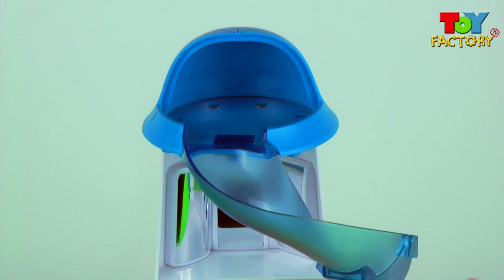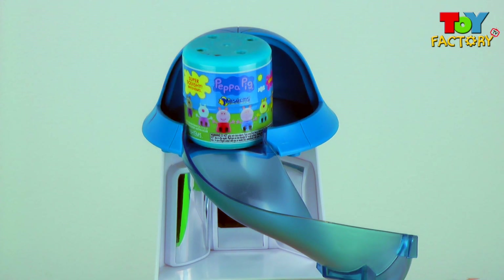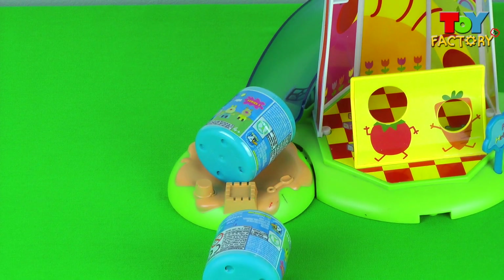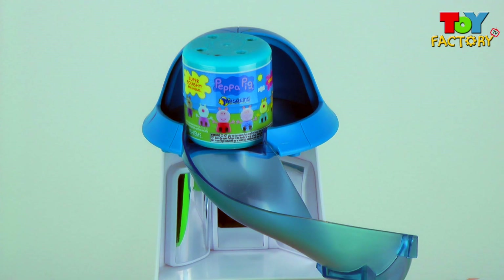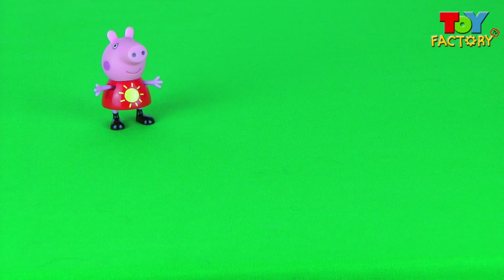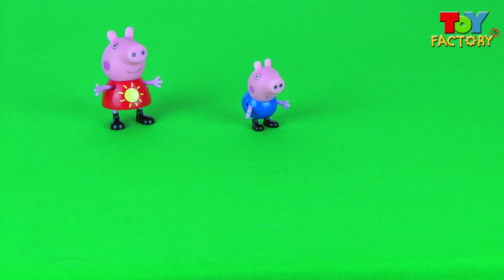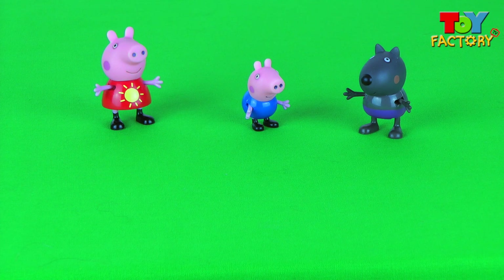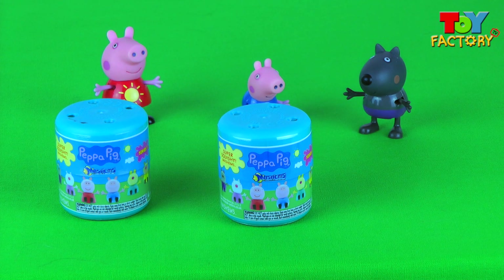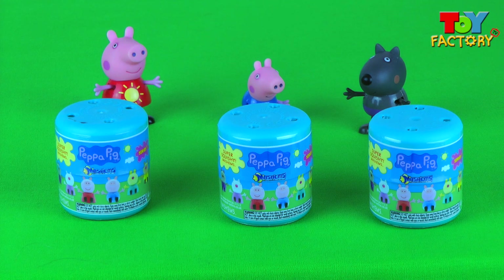Wow, it's the helter skelter slide — what's this? My goodness, it's a Peppa Pig Mashem! And another Peppa Pig Mashem, and another Peppa Pig Mashem! Peppa Pig has had lots of fun in the helter skelter, George Pig had lots of fun too, and Danny Dog had a great time. Peppa found a Peppa Pig Mashem, George found a Peppa Pig Mashem, and Danny Dog found a Peppa Pig Mashem as well!